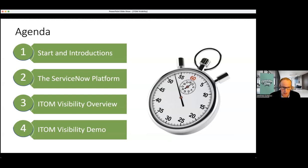Let's talk about the agenda. We've already done our intros. Next, I'm going to do a brief conversation about the ServiceNow platform as a whole. Then we'll walk through ITOM Visibility specifically, and Christian will walk us through a demo of the actual product. We'll sprinkle in answering questions throughout, and if needed, we'll answer a bulk of the questions at the end.